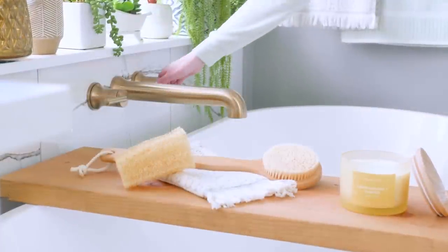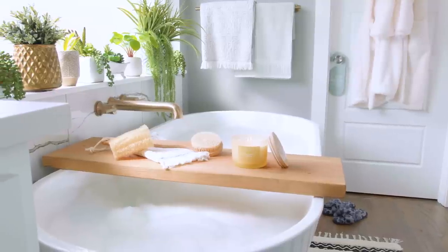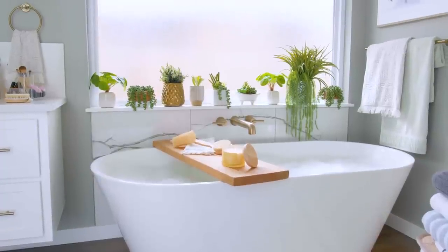Once you've curated an organized, relaxing space, it's time to unwind with your new array of face and body care essentials. You can find everything Bath & Spa from the Spring Shop, only at Hobby Lobby.